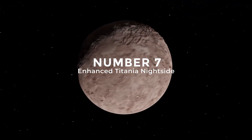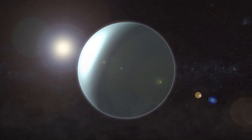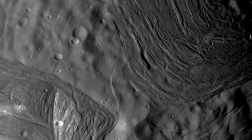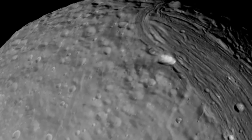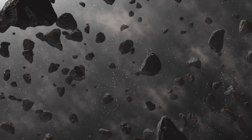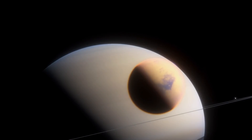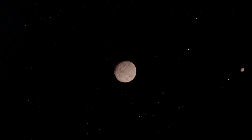Number 7: Enhanced Titania Nightside. The Voyager photos of Titania have been extensively processed to reveal several faint features on the Moon's nightside, which are illuminated by Uranus' shine. Titania is the largest moon of Uranus and the eighth-largest moon in the Solar System, with a diameter of 271,104 miles. A possible origin for Titania is accretion — after Uranus' formation, Titania's high density suggests it developed from a disk of dust and debris, or from the supposed collision that tilted Uranus onto its side. The exact composition of Titania and other Uranian moons is not known with any certainty.